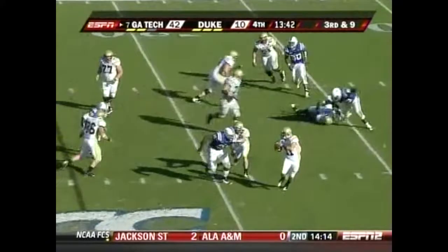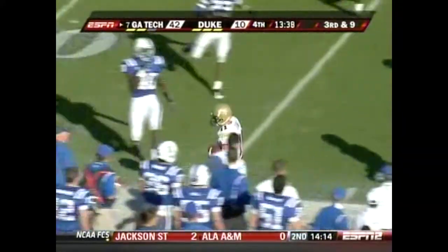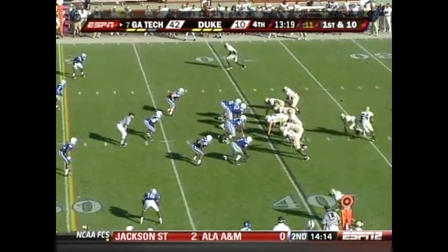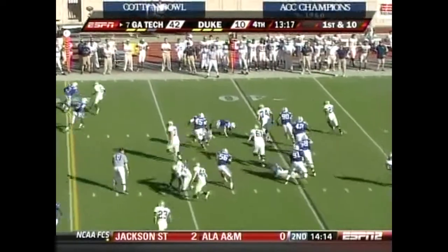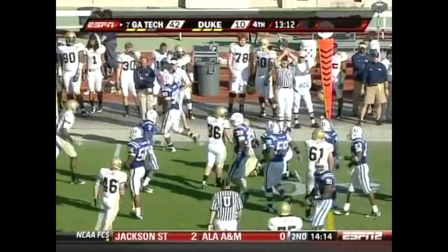Georgia Tech's second-string quarterback is in. Shaw rolls, gets the first down and goes out of bounds — 195 yards through the air for Nesbitt. Pitch to the other side to Peebles, and Embry Peebles gets another.